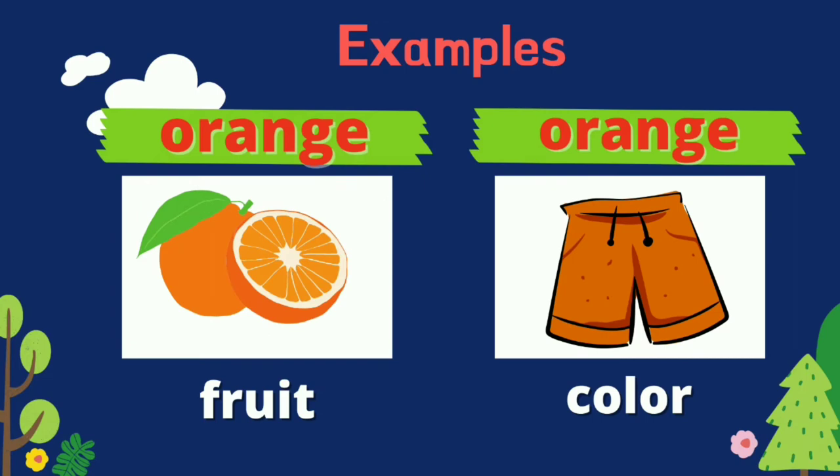The words are orange and orange. The first word refers to a fruit, while the second word refers to a color.